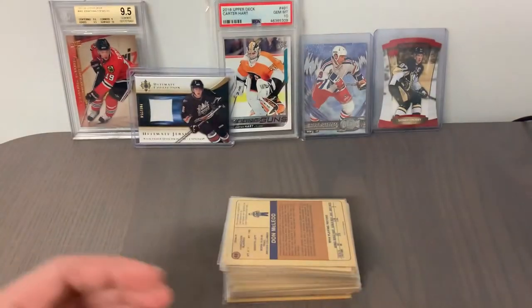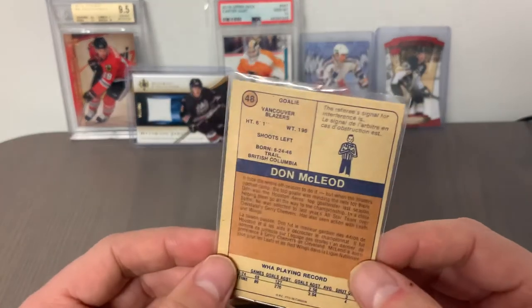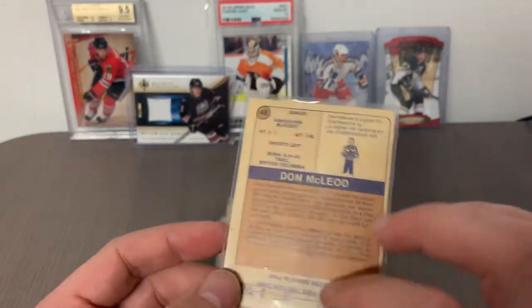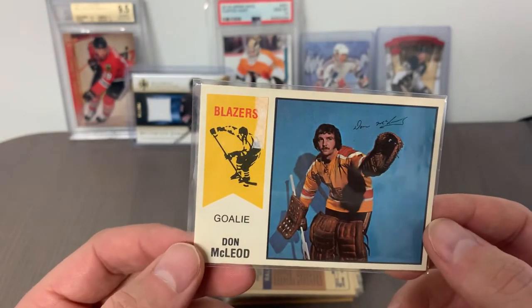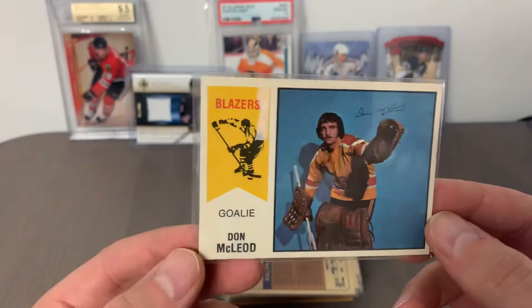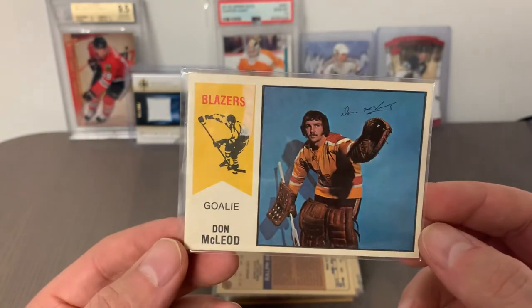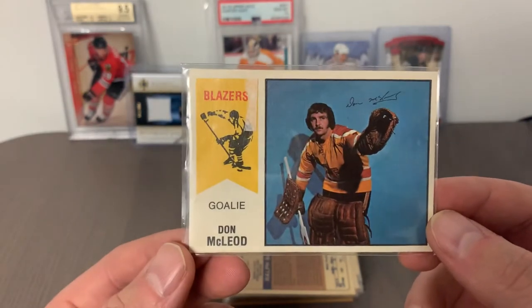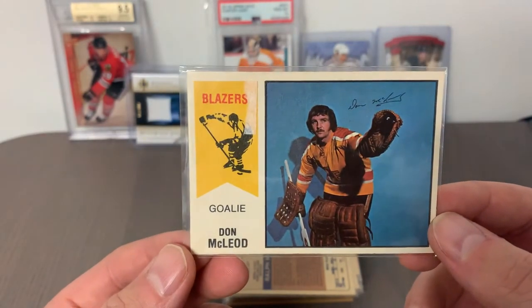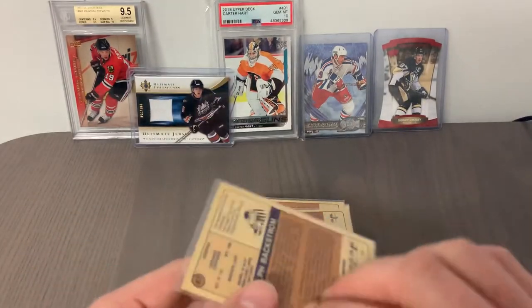Card 49 is Vaclav Nedomansky, recent Hockey Hall of Fame inductee with the Toronto Toros — this card should have some additional interest given his Hall of Fame announcement. Card 48 is Don McLeod, goalie from the Vancouver Blazers. Back in 74-75 I would have been seven or eight years old and was a goalie myself — that gear is exactly what I would have been wearing at that age. Incredible how things have changed.